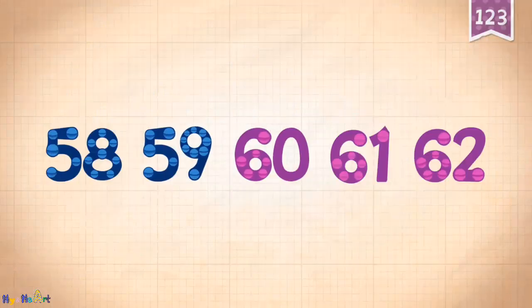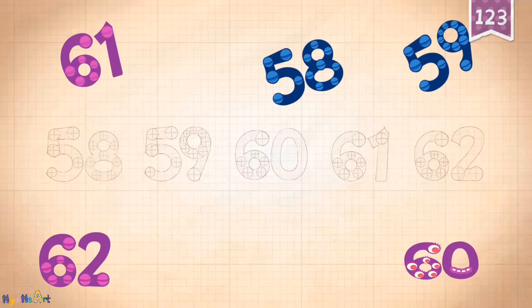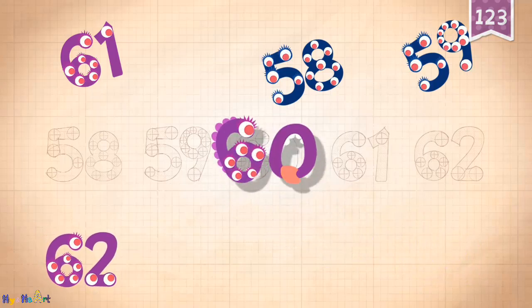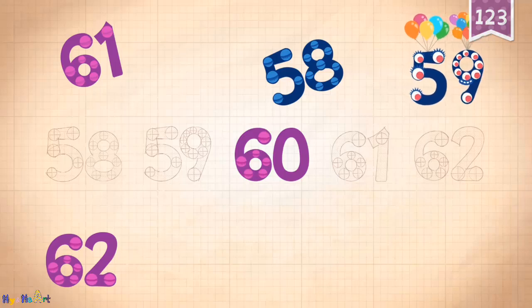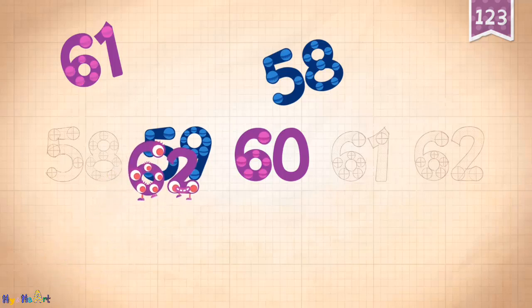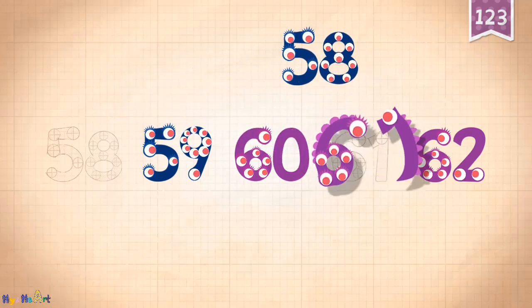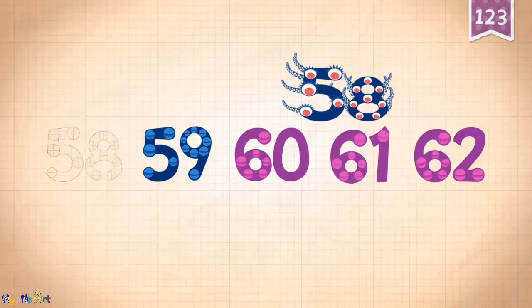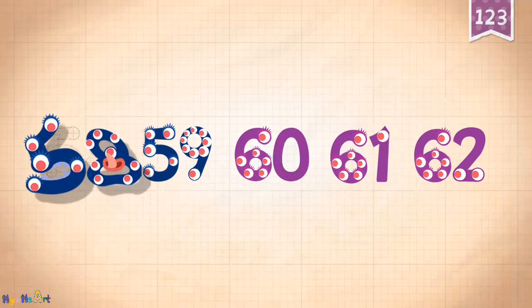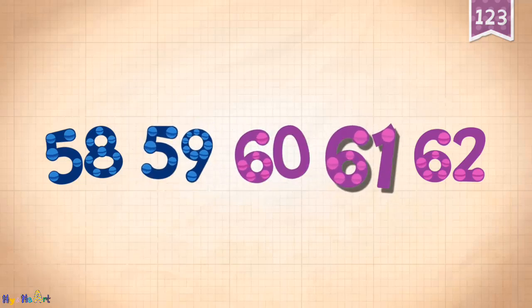Count by ones starting at 58: 58, 59, 60, 61, 62.